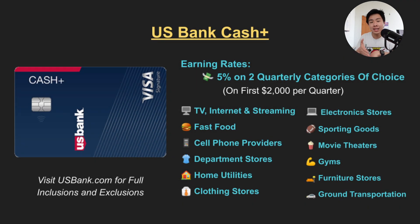In my opinion, the best categories to earn 5% cashback in are TV, internet and streaming, cell phone providers, and home utilities like electricity, water, gas and garbage disposal. These are likely monthly bills that you, your family or your roommates probably spend over $1,000 on each year. Another good category is electronics like shopping at Apple or Best Buy. There are very easy ways to save a lot of money on unique categories that you might not get with any other card.